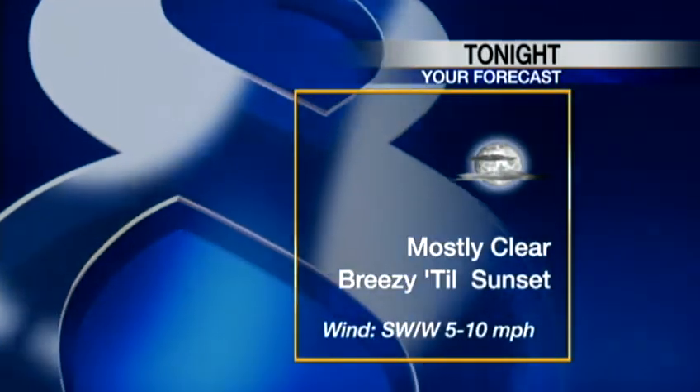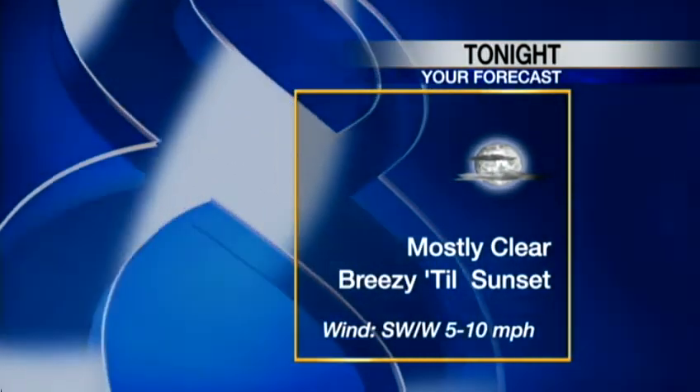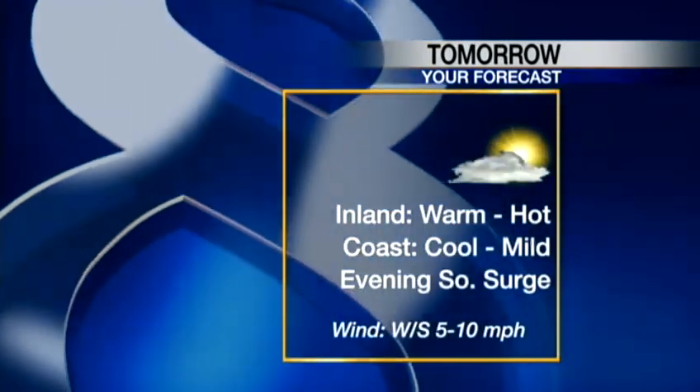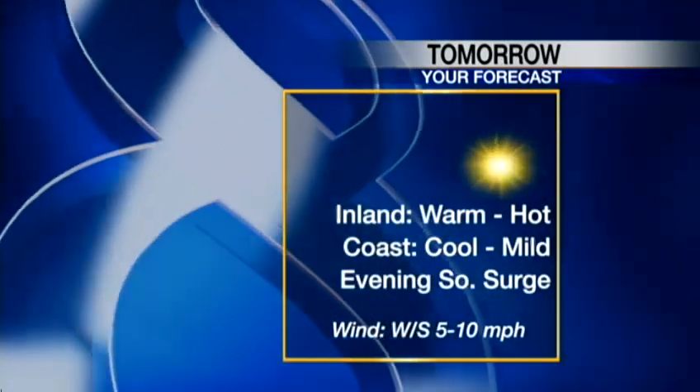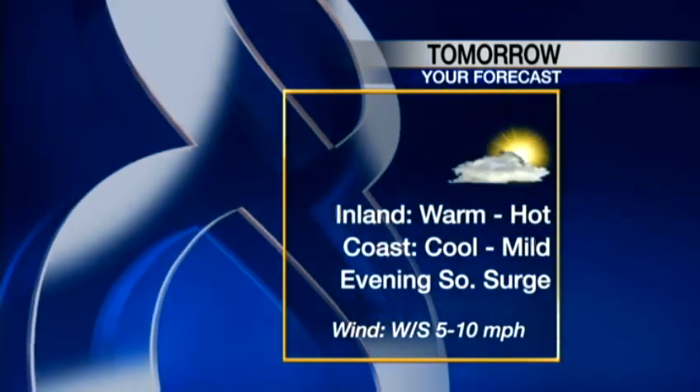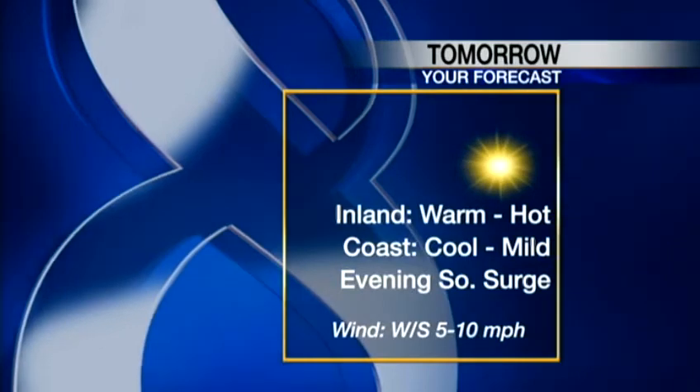Tonight's forecast: mostly clear. Those high clouds are passing through, and as the sun goes down, the breeze will ease — 5 to 10 miles per hour for you. Tomorrow, we're going to go warm and hot inland, cool and mild on the coast. Some areas may gain a couple of degrees into the 80s to get a little bit warmer.